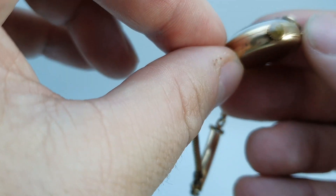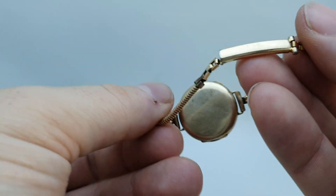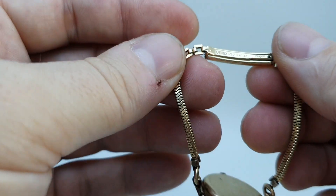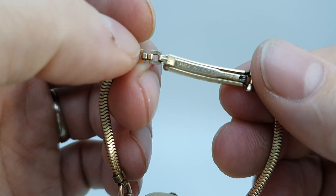The case shuts nice and crisp, and this bracelet is not gold but it is rolled gold, so it's got all the appearance of gold but it's a later US rolled gold bracelet.